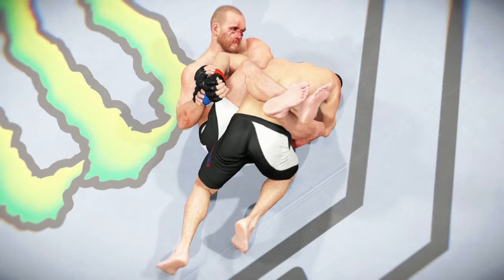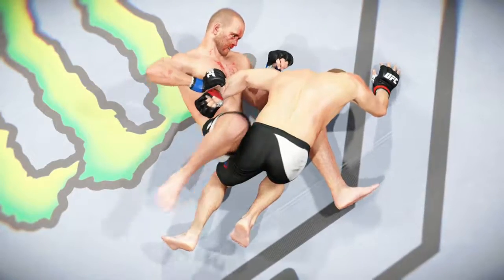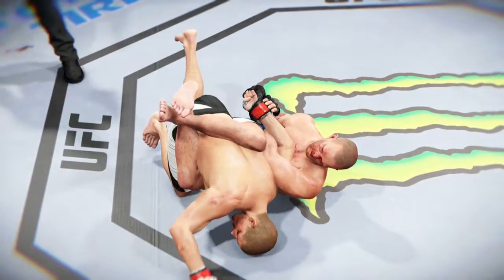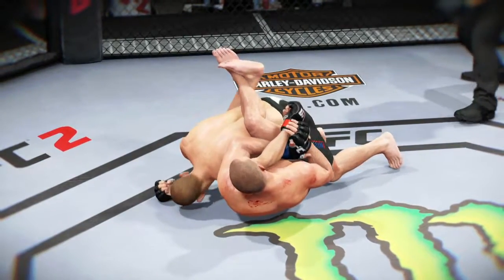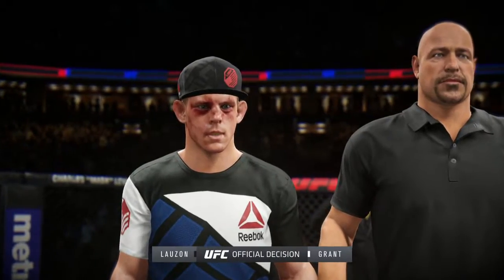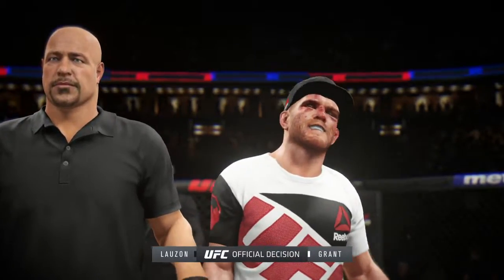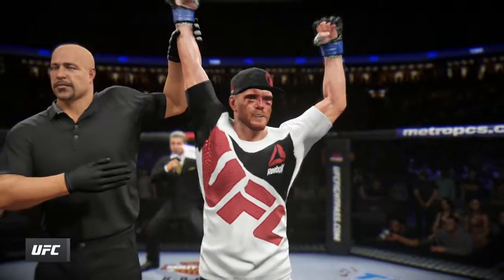Excellent job. Time now for our fight replay. Let's take a look at the setup. And here we see it from another angle — beautiful technique, and the tap. And finally, one more time — no choice but to tap. Here is Bruce Buffer. Ladies and gentlemen, referee Dan Burriani has called a stop to this contest at two minutes, 13 seconds of round number four. The winner by tap out — TJ Grant!